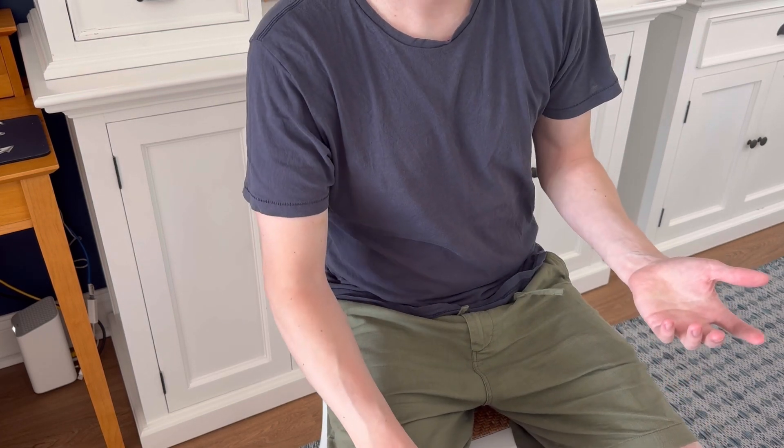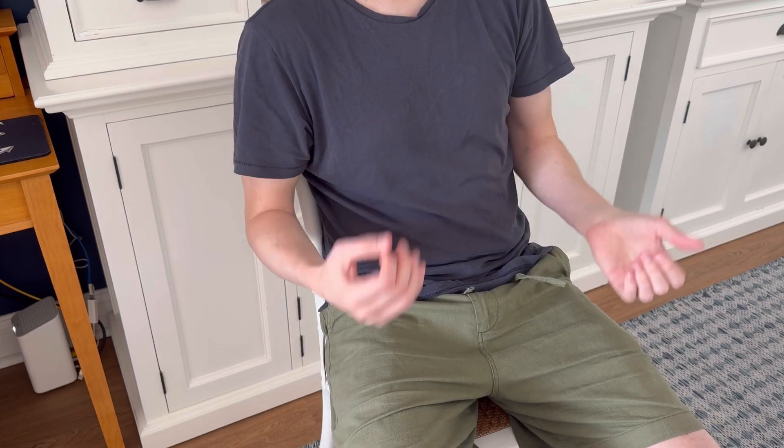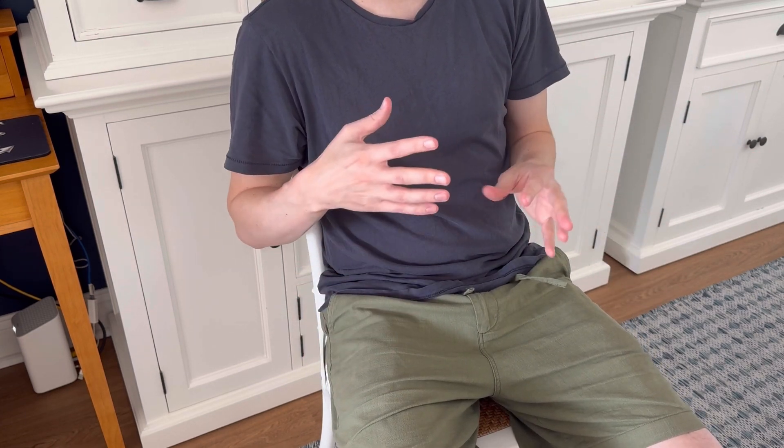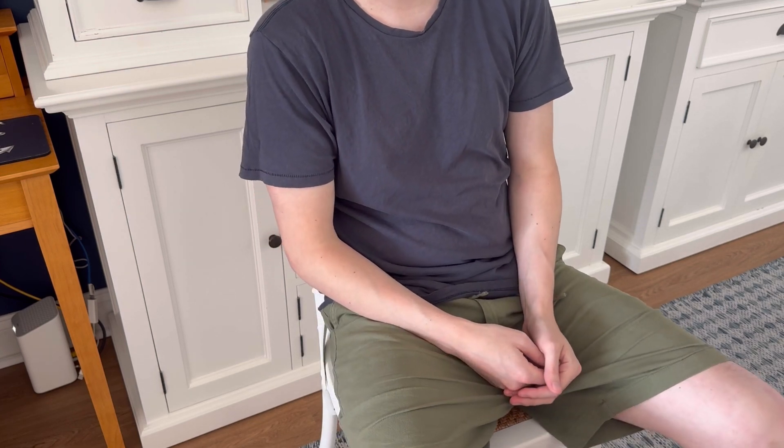It's just a great option, so I highly recommend grabbing one of these if you can. It's just a really cozy farmhouse type feel that you get with this chair. Thank you so much for watching, and I hope you enjoyed this review.